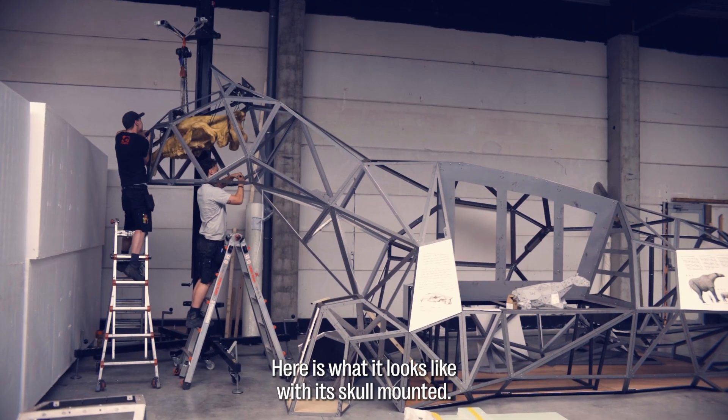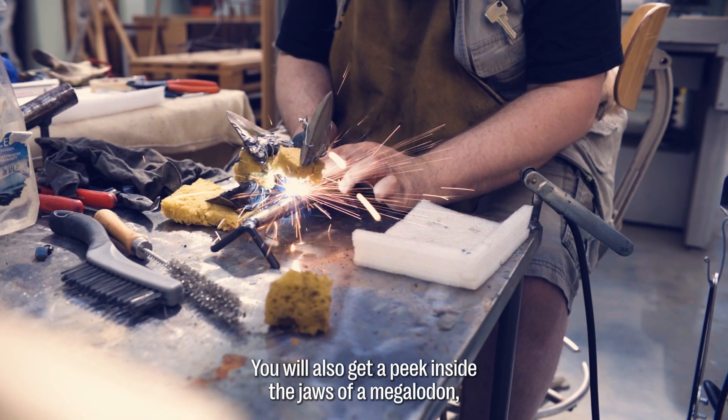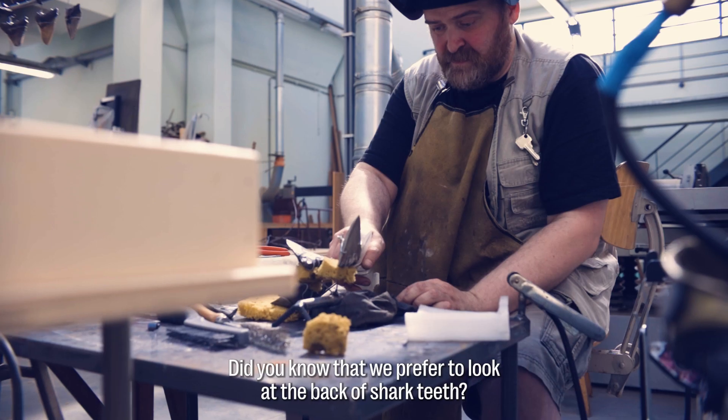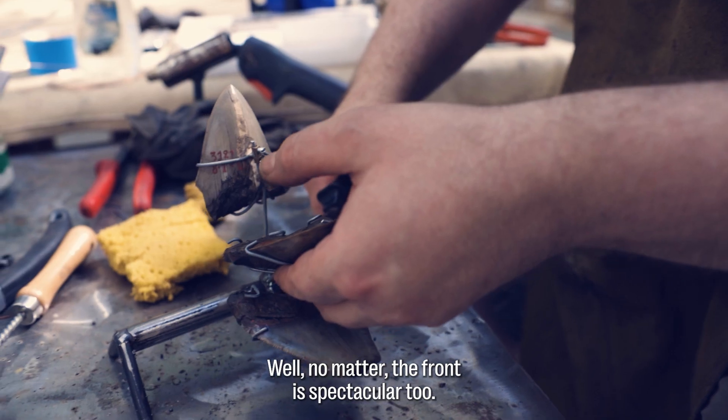Here is what it looks like with its skull mounted. You will also get a peek inside the jaws of a megalodon, a prehistoric giant shark. Did you know that we prefer to look at the back of shark teeth? Well, no matter — the front is spectacular too.